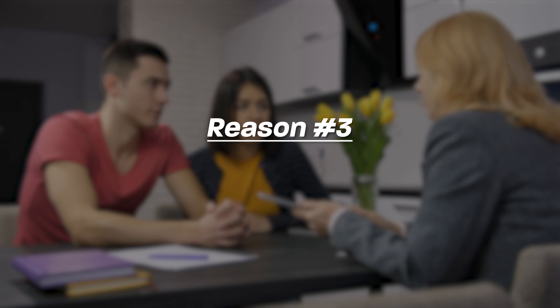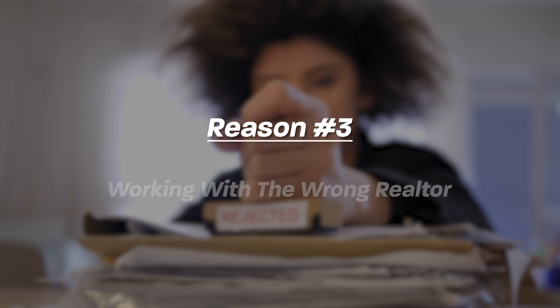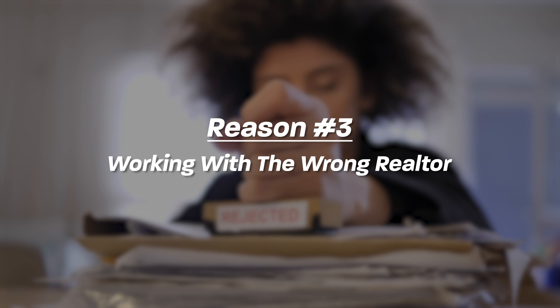Number three, and this is the big one — I've hinted at it a few times already. The number three reason your offers are getting rejected is you're working with the wrong realtor. I'm not here to step on any toes or break up any agreements. Hopefully you're watching this before you've written any offers or gotten into the home buying process. But if you have been through the process, through the ringer so to speak, and you're not finding luck, a lot of times it could be because of the agent you're working with.